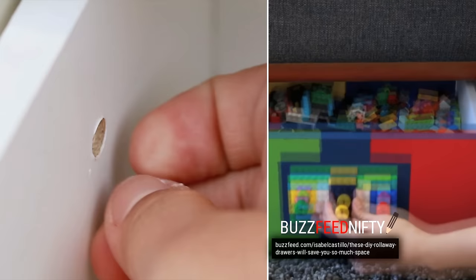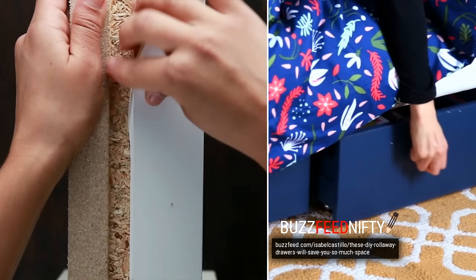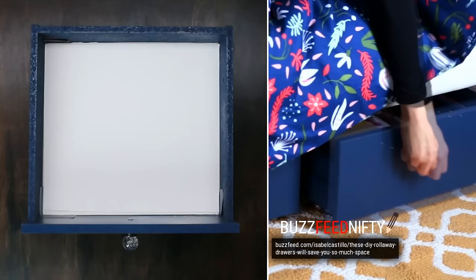Number 15: Hidden Rolling Dresser Drawer. You can never have enough storage room, right? Luckily, even with limited space, you can make some additional space with this creative and easy idea. Simply use any old chest of drawers you have, take the drawers out, remove all hardware, and paint them in your favorite color. Then, add some wheels on the bottom and a fancy knob in the front. Place your rolling drawers under your bed and enjoy the extra space.